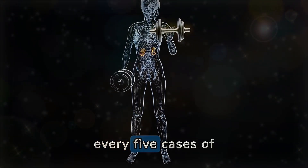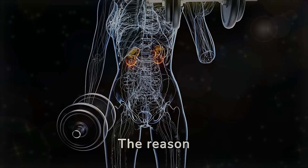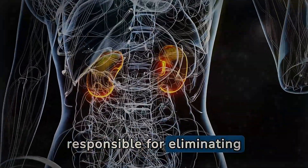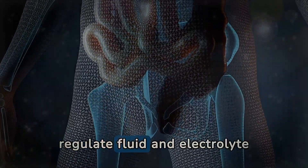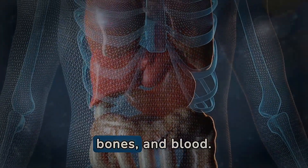Did you know that about 1 in every 5 cases of acute kidney failure is related to the use of medications? The reason behind this is that the kidneys, responsible for eliminating waste and toxins from the blood, can be affected by the medication we ingest. These vital organs also regulate fluid and electrolyte levels and produce hormones that influence blood pressure, bones, and blood.